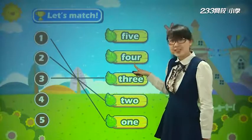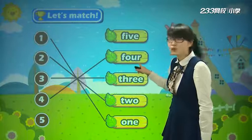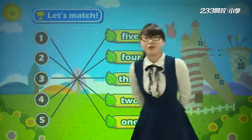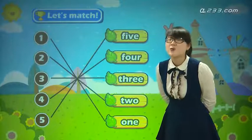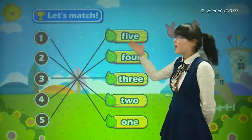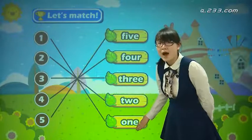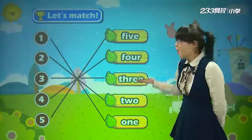Now look at number four. Is it five? No. Is it this one? Yes! It's four. F-O-U-R. Four. 还有我们最后一个，five，就是这个，对不对? 上齿咬着下嘴唇，Five. Five.